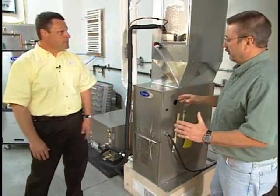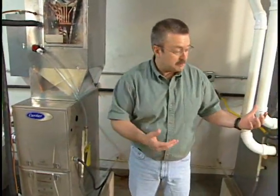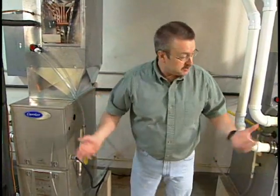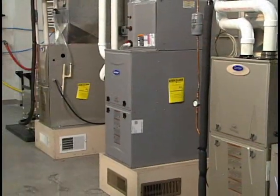In this segment, what we want to do is speak to the consumer who needs to replace their furnace. What are the different options out there? What are the attributes of each model that we should be considering? And what are the different cost savings associated with each of these?